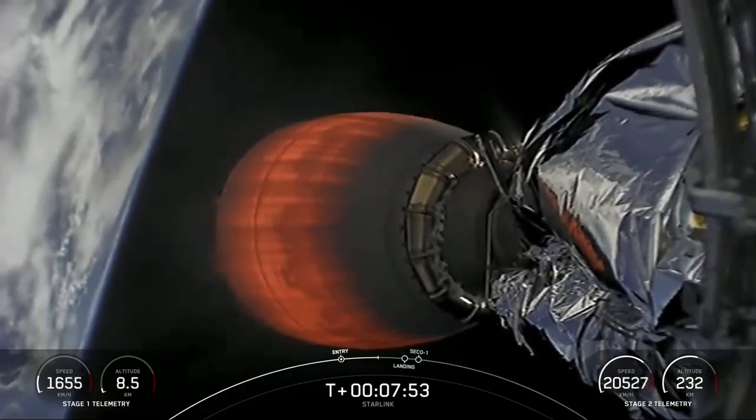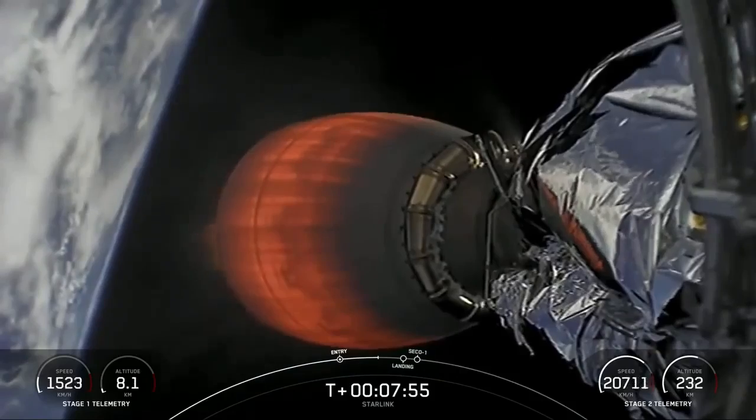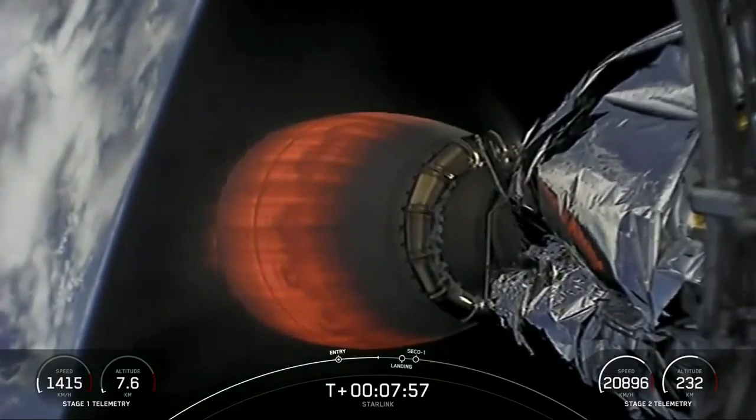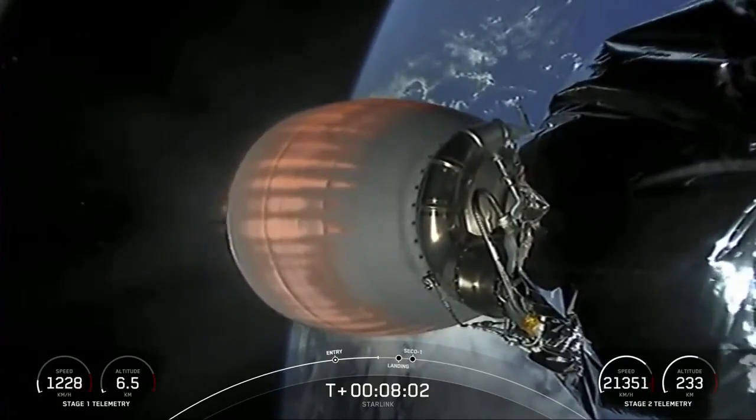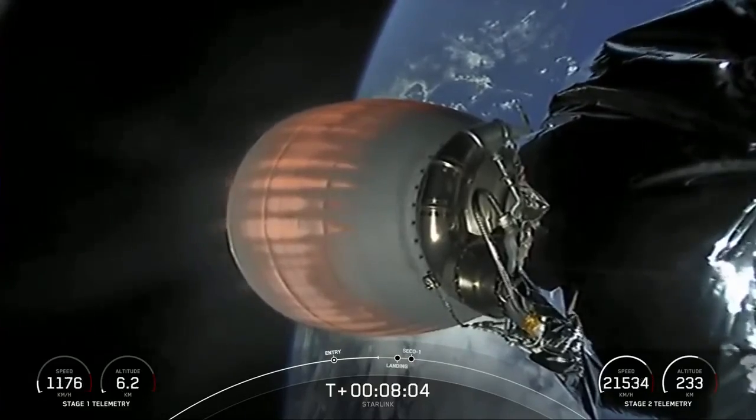Second stage burn continuing to look nominal. Stage 1 is transonic. You can see the speed rapidly decreasing on our first stage on the left-hand side of your screen in the telemetry.